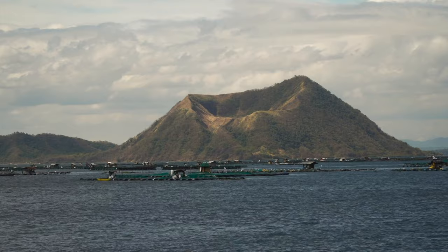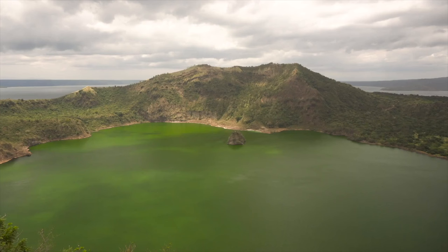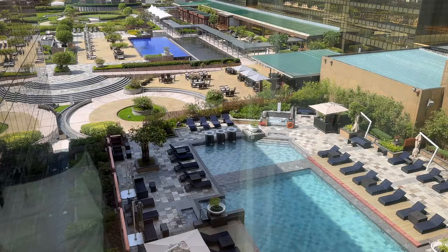Next up is Taal Volcano, and this one is actually active. Sitting right here along the lake, it's about an hour away from Manila. It is a unique natural beauty.